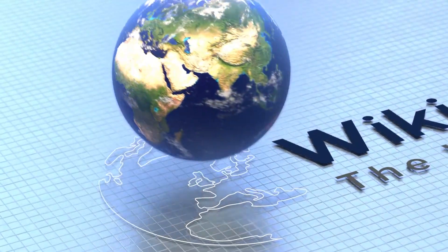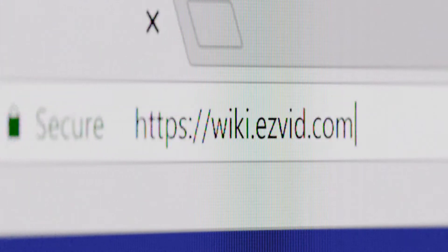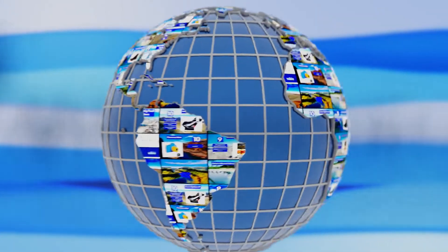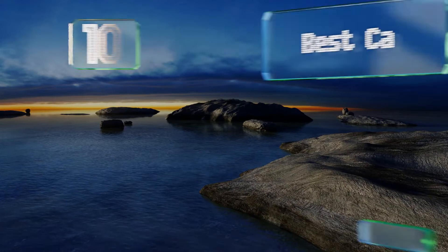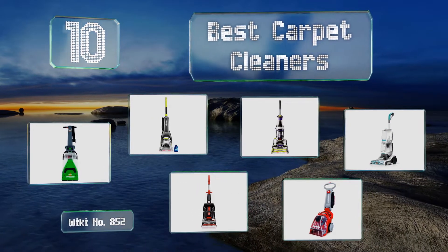wiki.easyvid.com. Search EasyVid Wiki before you decide. EasyVid presents the 10 best carpet cleaners. Let's get started with the list.